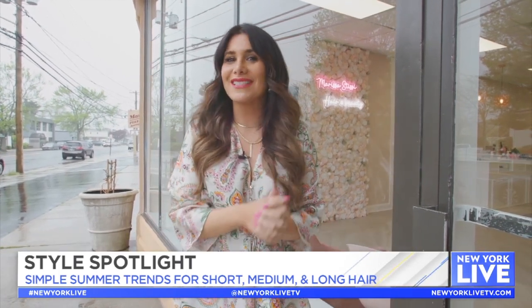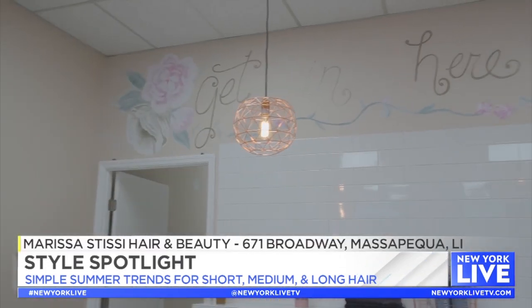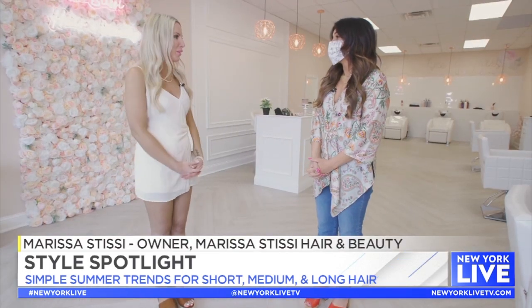The warmer weather is here and with it comes a whole new crop of hair trends. So what are they and how do you pull them off? Today I'm talking to stylist of the stars Marissa Stissi and she's gonna break it all down. Hi Marissa! Congratulations on the salon — it's beautiful. Thank you, I really appreciate it.